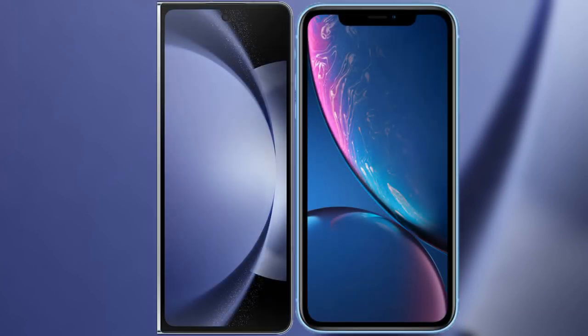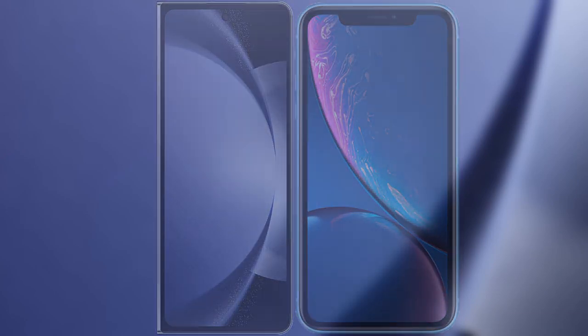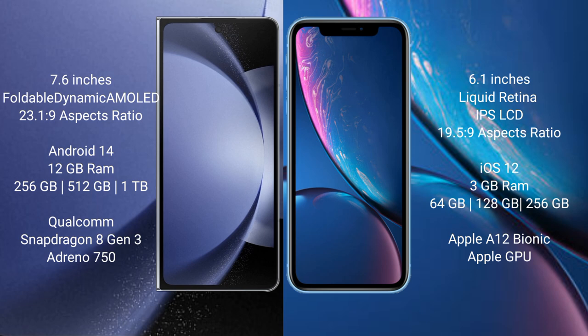I will compare the new Samsung Galaxy Z Fold 6 with iPhone XR. Samsung Galaxy Z Fold 6 comes with a 7.6-inch foldable dynamic AMOLED display and aspect ratio 23.1:9. iPhone XR has a 6.1-inch Liquid Retina IPS LCD and aspect ratio 19.5:9.